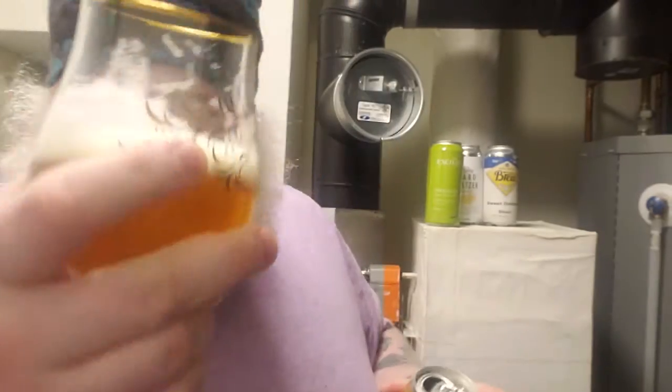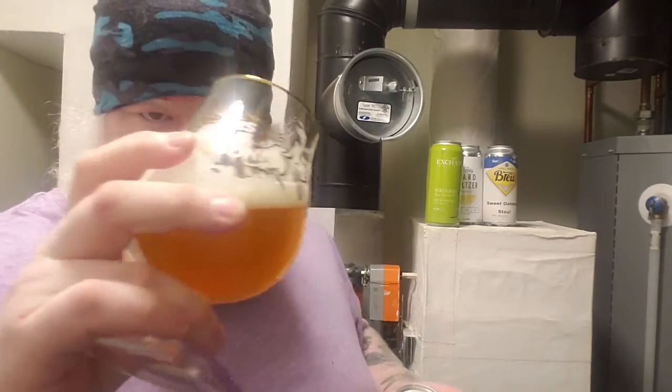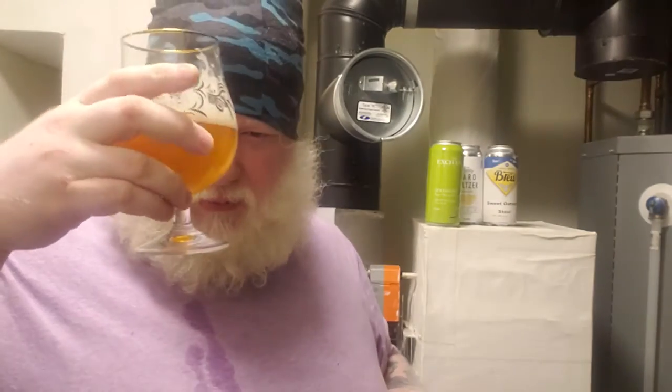I like when the beer has legs and the head clings. There's a slight bit of haze to it, a brassy color. Snap, crackle, pop is there — scent out of the can.